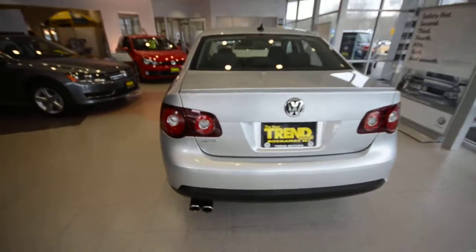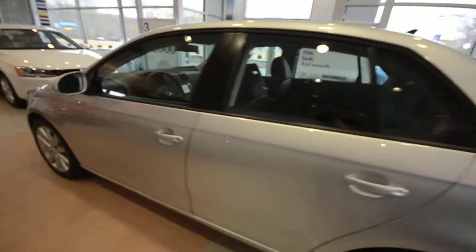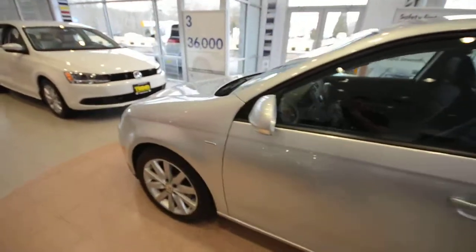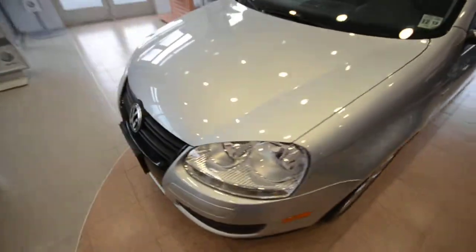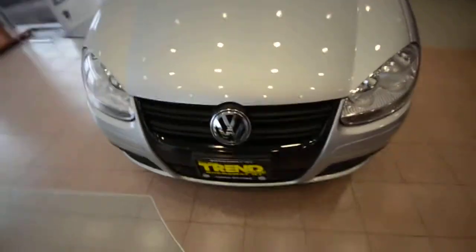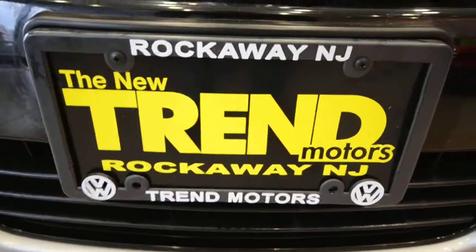So again, this is a 2010 Volkswagen Jetta Wolfsburg Edition with the 2.0 liter turbocharged four-cylinder and six-speed manual transmission, finished off in Reflex Silver — a classic Volkswagen color. This certified pre-owned vehicle is only at Trend Motors Volkswagen. We're in Rockaway, New Jersey. See you soon.